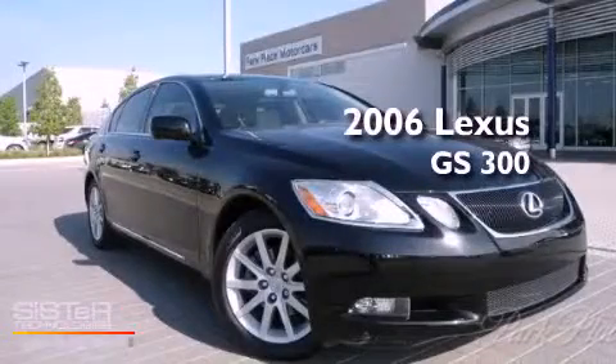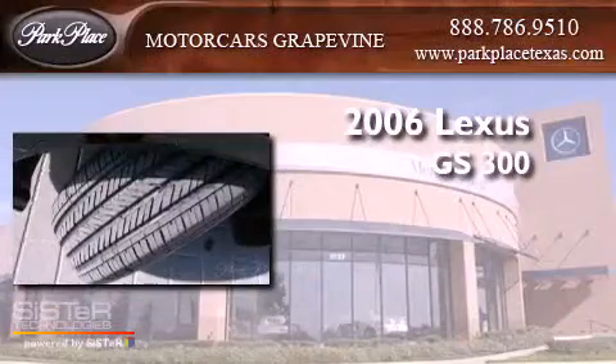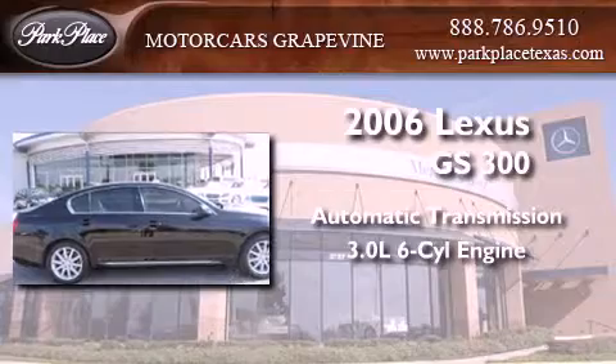This is a 2006 Lexus GS300. This four-door sedan has an automatic transmission and a 3.0-liter V6.